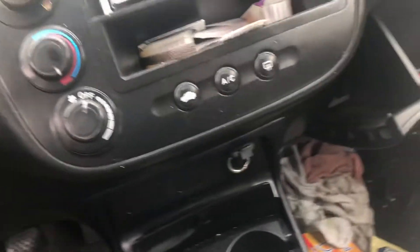Five-speed transmission. 2004 Honda Civic coupe.